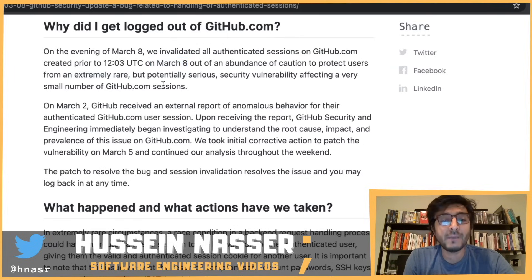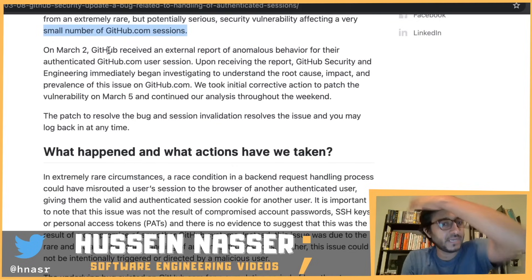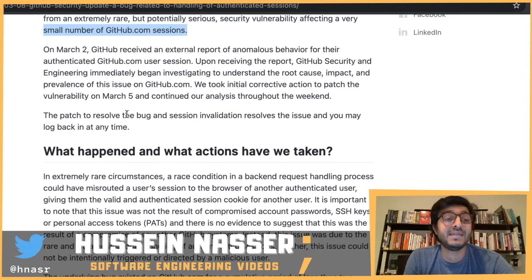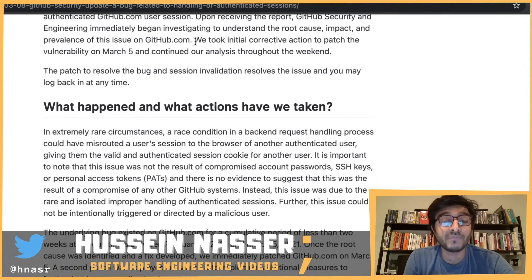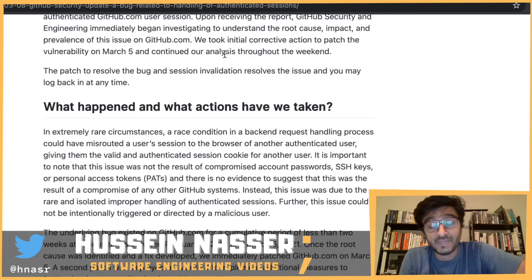This was done to protect users from an extremely rare but potentially serious security vulnerability affecting a very small number of GitHub sessions. On March 2nd, GitHub received an external report of anomalous behavior for an authenticated GitHub user session. Upon receiving the report, GitHub security and engineering immediately began investigating the root cause, impact, and prevalence of the issue.